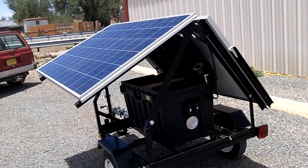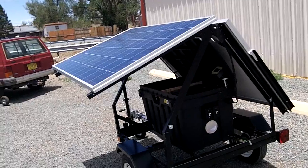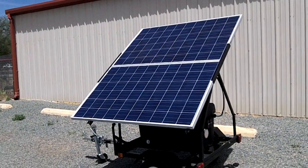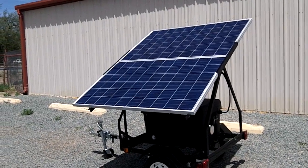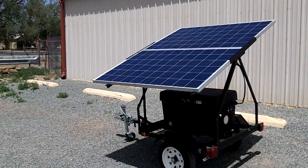The 5K has power fold and unfold — no lifting or straining to open the solar array or to close it. It is safe and simple for anyone to use. Simply press the switch and the array begins to unfold, extending to its open position and stopping automatically when fully unfolded.